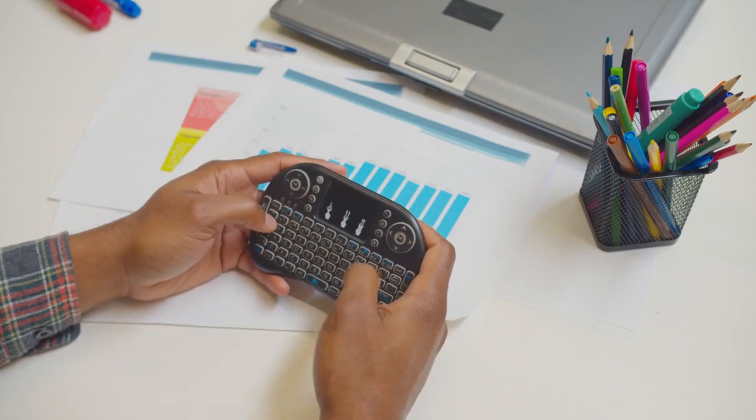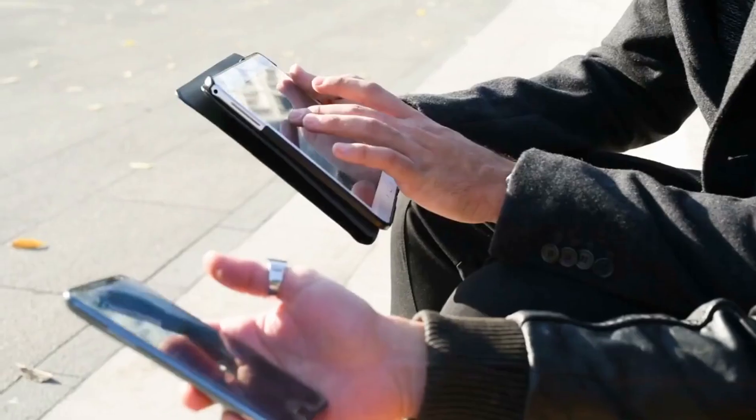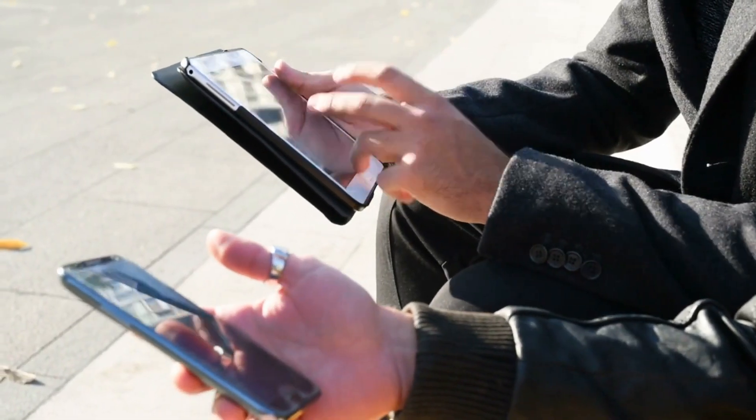Your smartphone is like a mini computer, carrying a wealth of personal and financial information. So how exactly do hackers crack smartphone PINs?